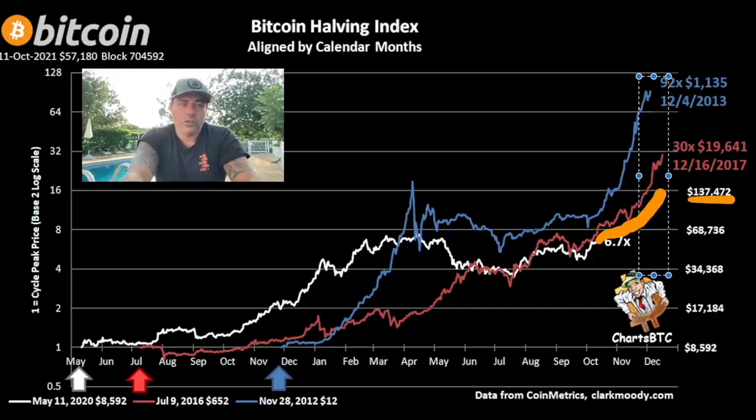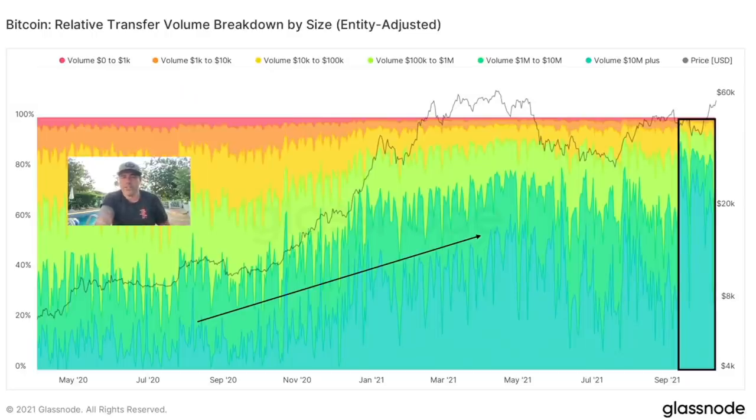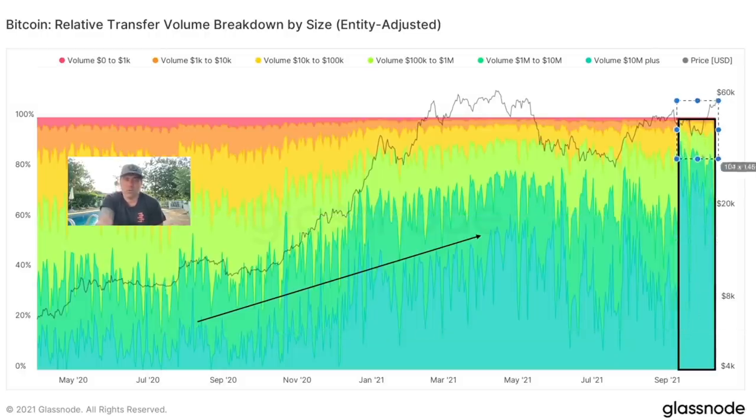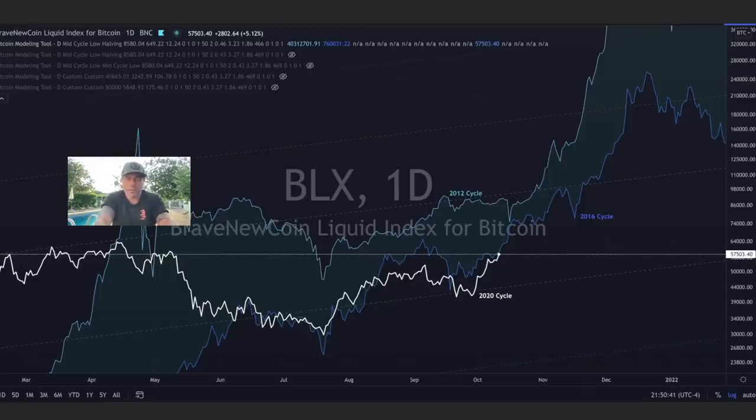That would mean the Bitcoin price does something like that and we reach $137,400 — which also aligns with Plan B's model. The next chart is about transfer volume by transaction size. Very interesting: large transactions — 10 million plus — are growing tremendously. That dark green line is going up and up. There are more $10M+ transactions being done than very small ones. The small transaction bands (zero to 1k, 1k to 10k) are becoming smaller, while the greens are becoming bigger.